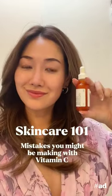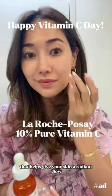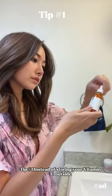Skincare 101: mistakes you might be making with vitamin C. Vitamin C is an antioxidant that helps give your skin a radiant glow.